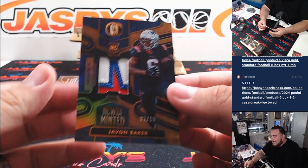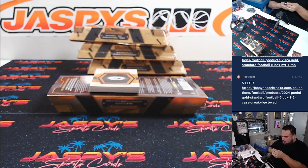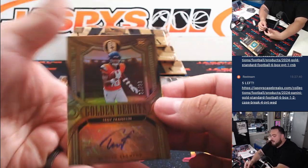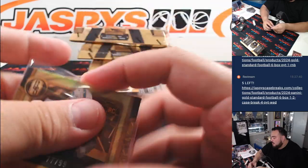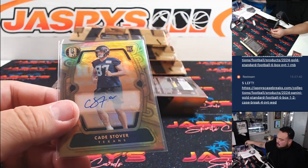Then we got a nice patch there, Javon Baker three color patch rookie, three out of ten for the Patriots. And then we got an AJ Dillon for the Packers, Green Bay, going to Josh Bruce. Then we got a Troy Franklin golden debut autograph to 99 for the Denver Broncos, R&B there too, 91 out of 99, spot one is Pat Wolf. Then we got Chop Robinson, 77 out of 99, setting the bar for the Dolphins going to Joseph K. And then we have a Kade Stover for the Texans going to Adam George, to 2.99.